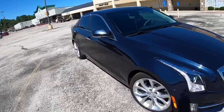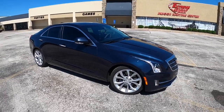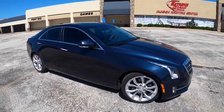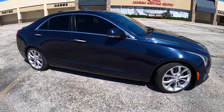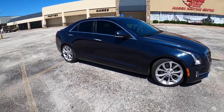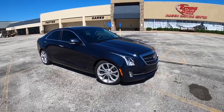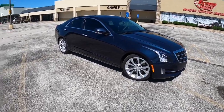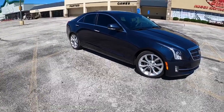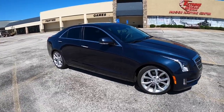This is rear-wheel drive — they do have an all-wheel drive version and a coupe version. This one has the six-speed automatic, and there is an optional six-speed manual. The other engine options are a 2.5-liter with 202 horsepower as the entry level, and a naturally aspirated 3.6 with 321 horsepower. We're focusing on the 2.0 Turbo today because it's more popular, you can get it with a manual, and it sits just below the ATS-V.